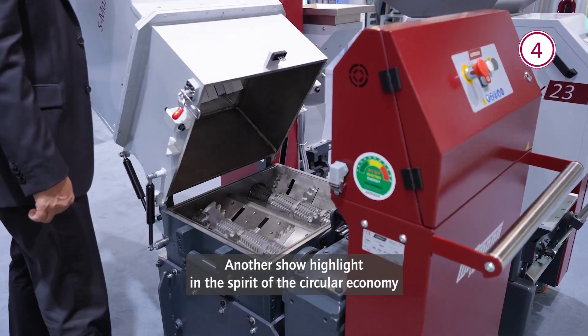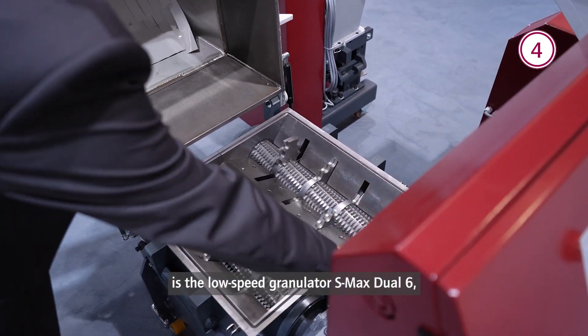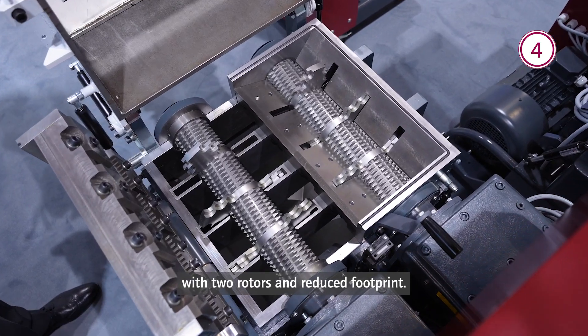Another show highlight, in the spirit of circular economy, is the low-speed granulator S-Max Dual 6 with two rotors and a reduced footprint.